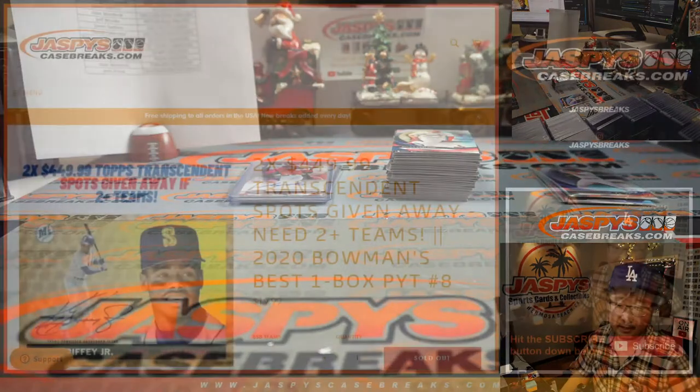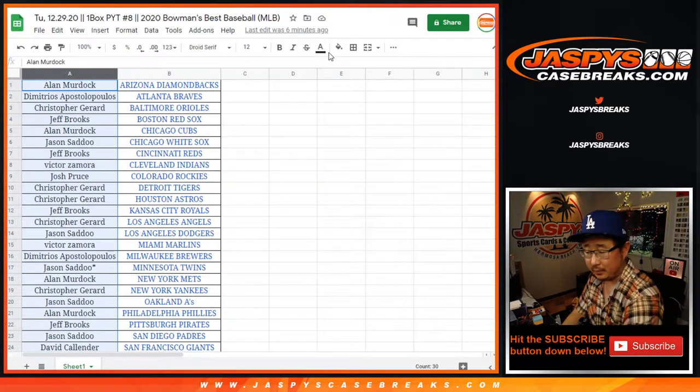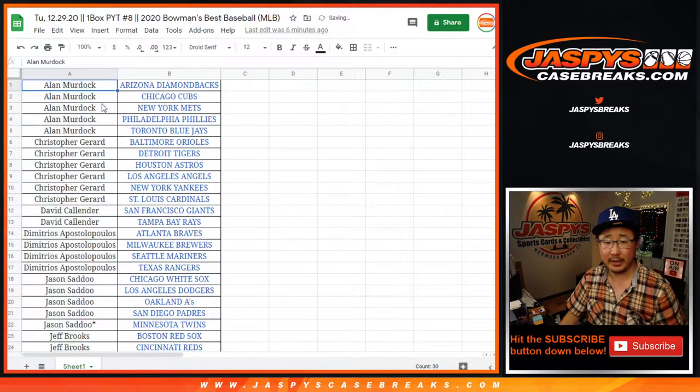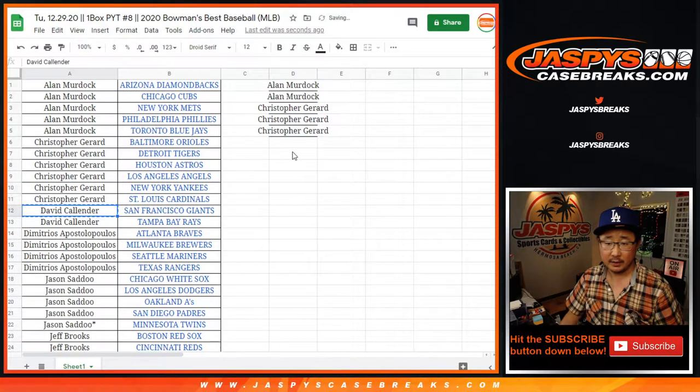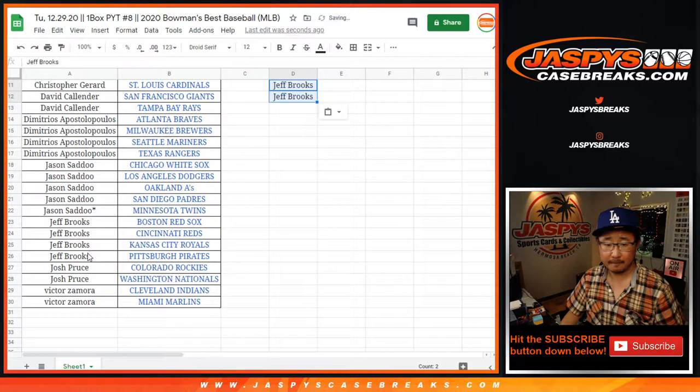So that's the break itself. Let's flip back here. Remember, top two will be able to get in if you bought at least two teams. So let's sort by first names: Alan Murdoch bought five — four of those count, so that's two entries. Chris got six teams, that's three entries. David with two, that's an entry. Demetrius with four, that's two entries. Jason with five — four teams count, that's still two entries. Jeff with four teams, that's two entries. Josh with two teams, that's an entry. And Victor with two teams, that's an entry.